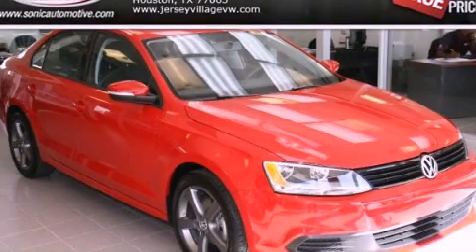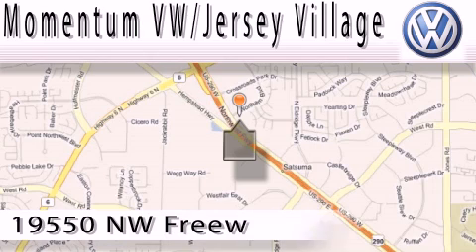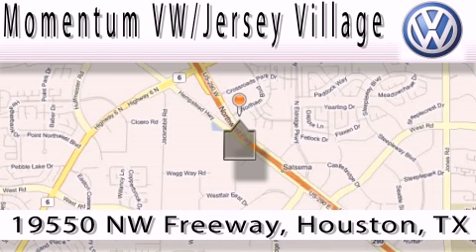Please call today to reserve this vehicle for a test drive. Extreme low pressure sales, extreme friendliness, and extreme fair pricing — that's Volkswagen of Jersey Village.